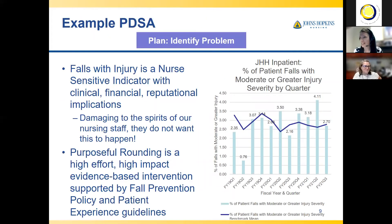Here's an example PDSA. I love fall prevention, so I'll give you an example of falls. Falls with injury is a nurse-sensitive indicator — there are clinical, financial, and reputational implications. It affects our Magnet status and is publicly reported to Leapfrog. Plus it's damaging to our spirits — we don't want our patients to fall or be injured. At JHH, we found we were having a lot of falls with moderate or greater injury severity. Looking at the literature and evidence-based practice, we found that purposeful hourly rounding is a high-effort, high-impact evidence-based intervention also supported by policy and patient experience guidelines.